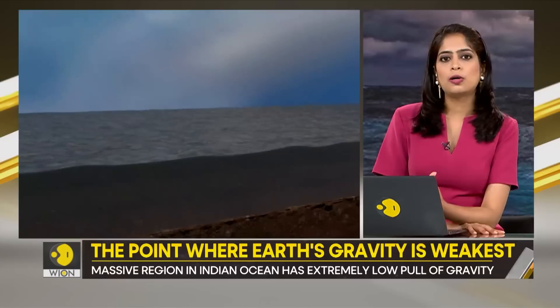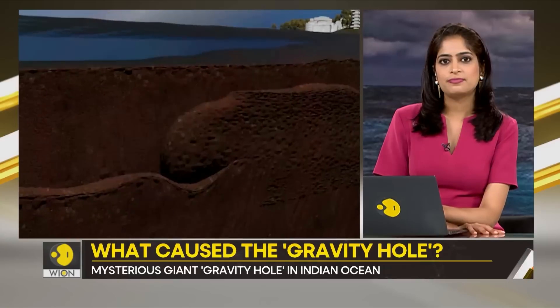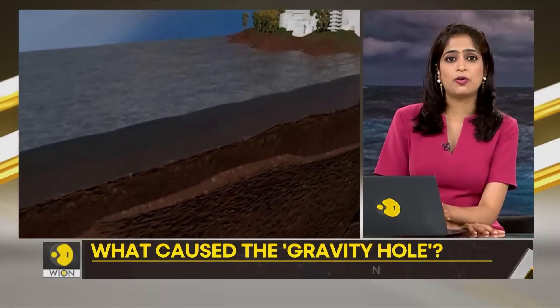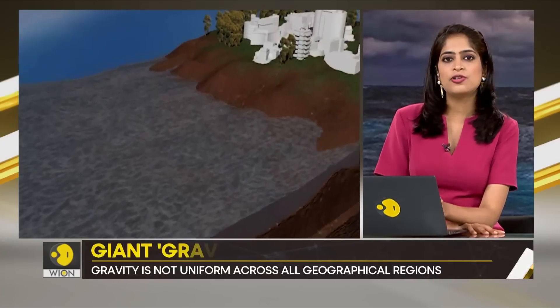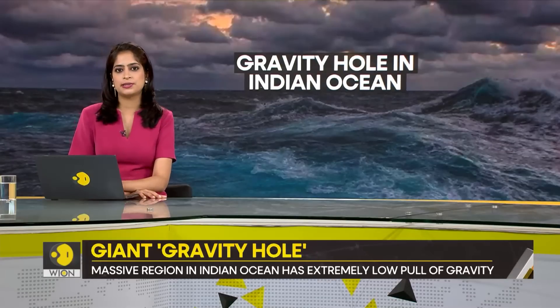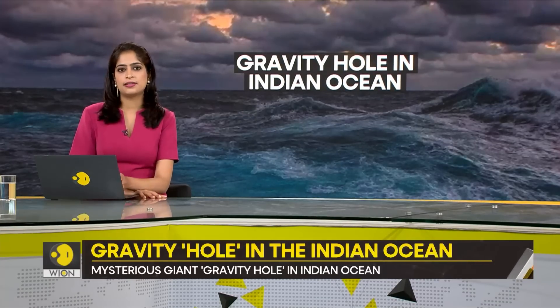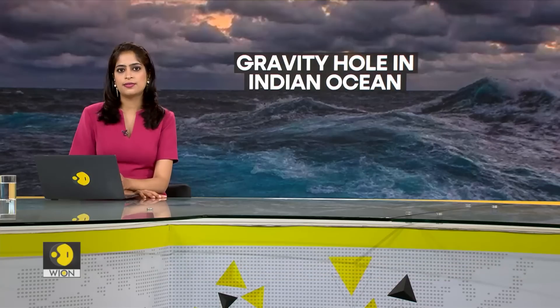Basically, molten rock plumes were found below Africa in all the simulations, which could potentially have been caused by tectonic plates plunging into the mantle. They believe this could be the reason behind the so-called gravity hole. But they also believe that there are still other factors that need to be unearthed before arriving at a conclusion.